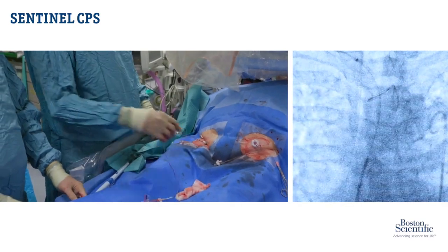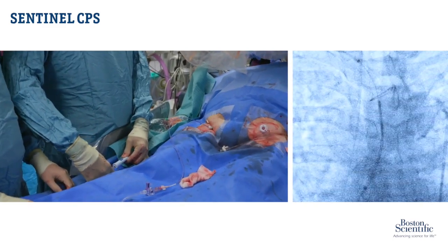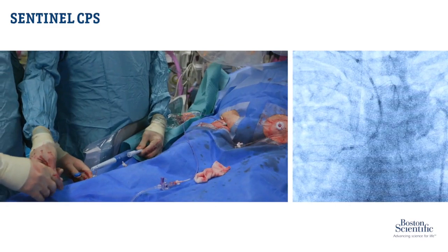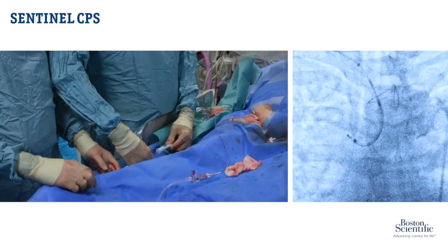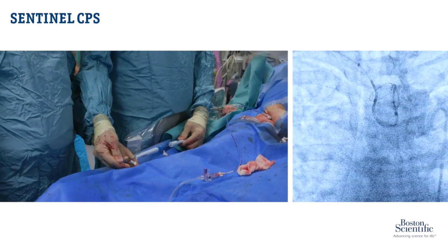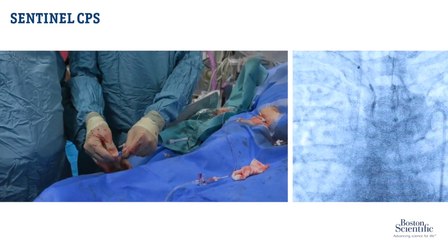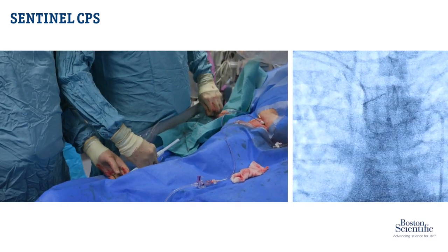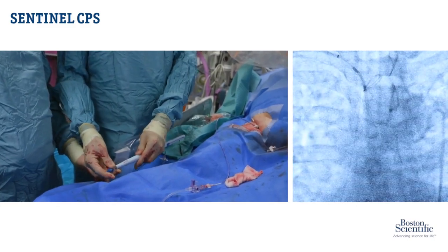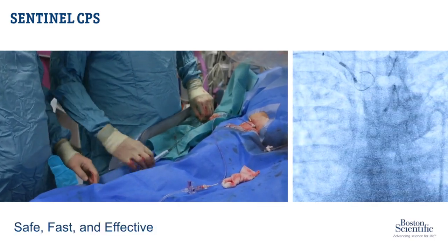The next step — so that's protecting two limbs of the circle of Willis. I pull the whole device back at the articulation and then turn number two, which brings the device around. Then by turning the whole thing, I can orient it towards the left and then advance the wire, which is going up into the left. If I pull the whole thing back now, that brings it up to that bifurcation, and then advance three — that deploys the distal filter. I then pull the whole thing back so it's snug against the bifurcation.